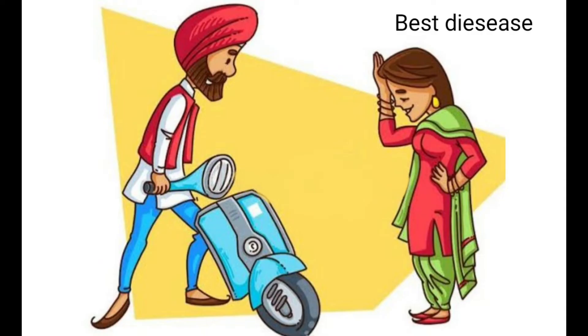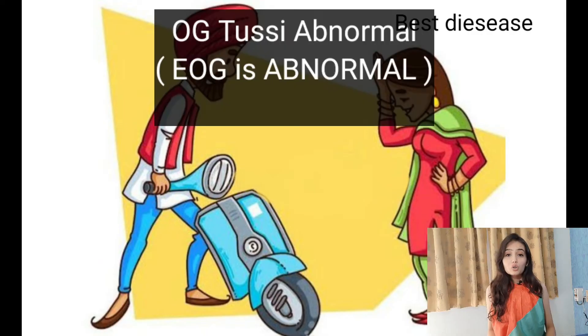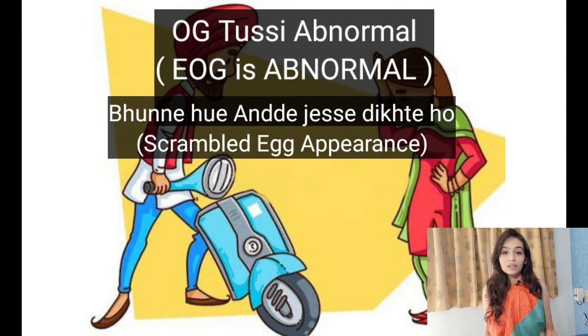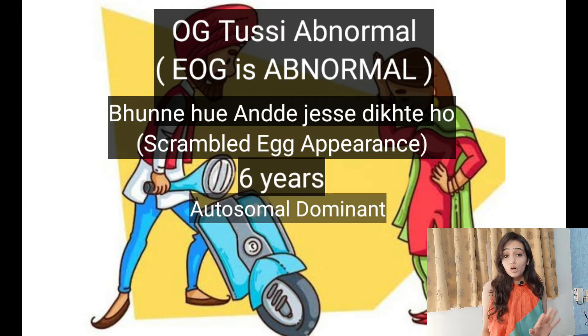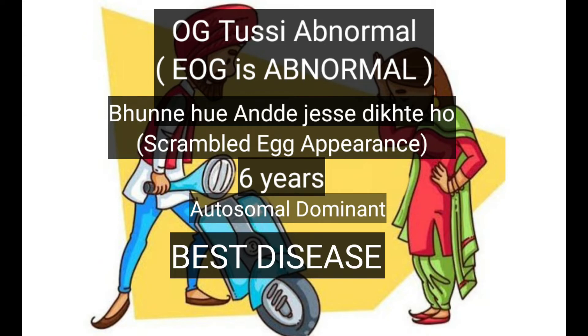The Sardarji's wife tells him: 'You were abnormal, you look like rotten eggs, you've been childish for six years, so don't have dominant behavior — because I am the Best.' (Mnemonic for Best Disease: EOG abnormal, egg appearance, age 6, autosomal dominant.)